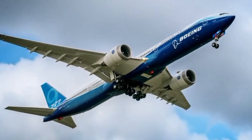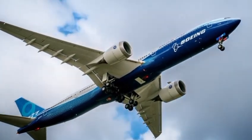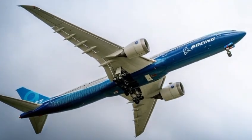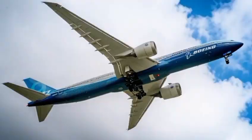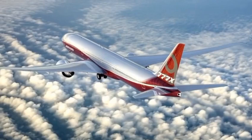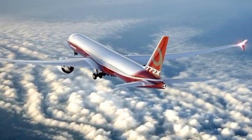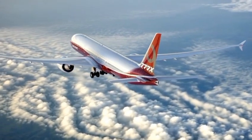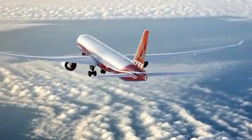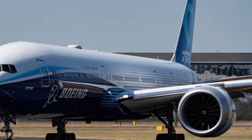At first glance, the 2026 Boeing 777 commands attention. Its sleek aerodynamic profile has been refined even further, with advanced composite materials replacing much of the old aluminum structure. This not only makes the aircraft lighter but also more durable and fuel-efficient. The wings are longer, thinner, and equipped with cutting-edge raked wingtips designed to reduce drag and increase lift. Every curve, every surface, and every detail has been optimized for maximum efficiency and minimum environmental impact.